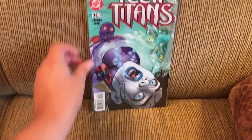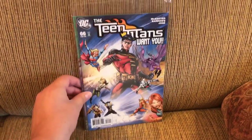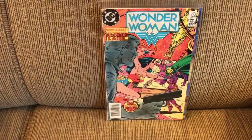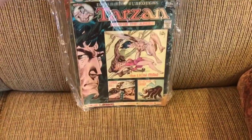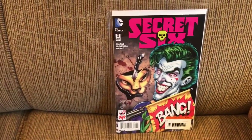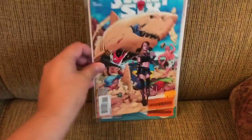Some older DC: Teen Titans issue 3 from this series, and number 66 from the later series. Going back to Wonder Woman 320. And Tarzan 234. Then some Secret Six with issues 3, 4 with a variant cover, and 5.